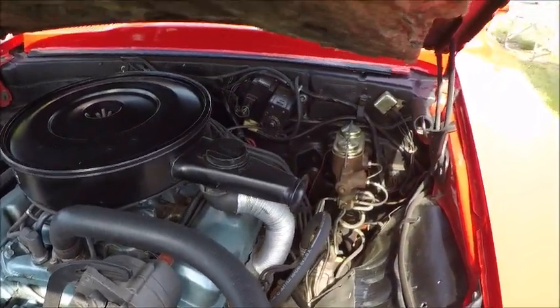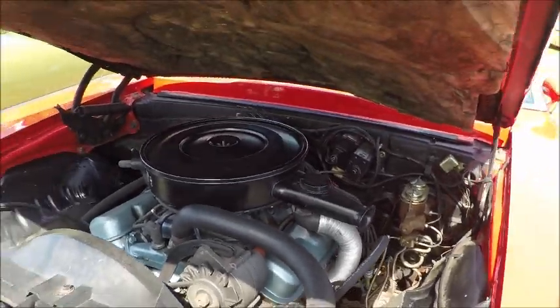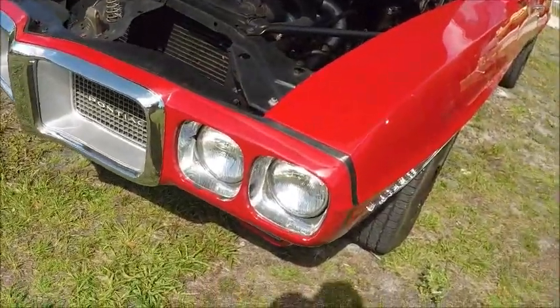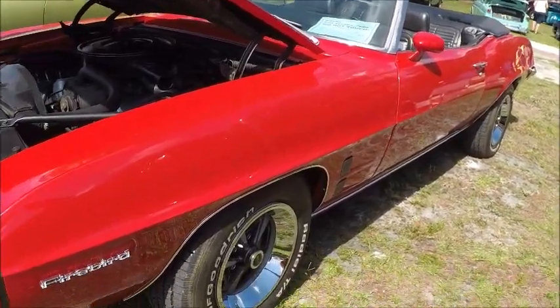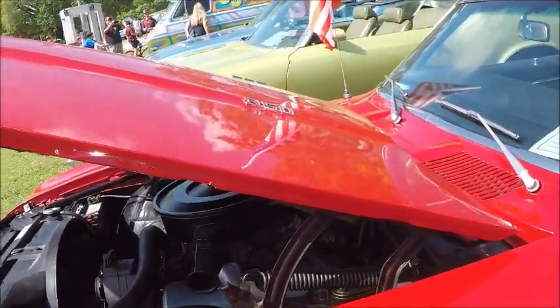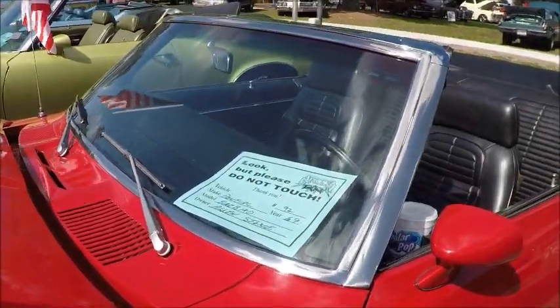350 cubic inch engine under the hood. A 6-cylinder was still available, and a 400 cubic inch V8 was also available. This will be the last year for this body style — the original Firebird configuration.